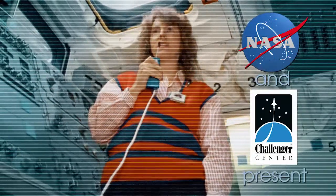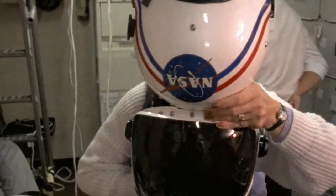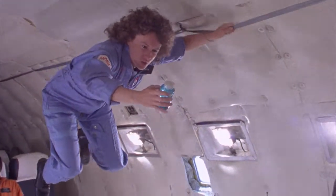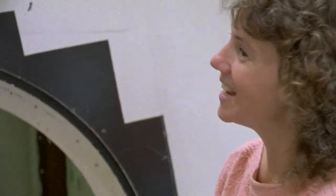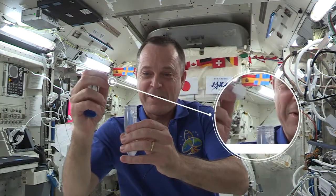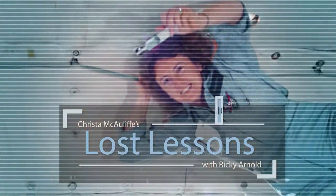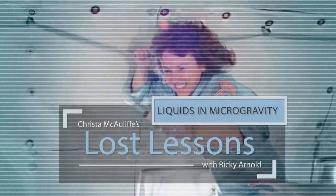This is Kristen McAuliffe, live from the Challenger. Teachers are excited about this — Alka-Seltzer in the container, look at that bubble! Here's your reaction. The whole country was invested in that mission, and we're going to have the opportunity to kind of bring that mission full circle.